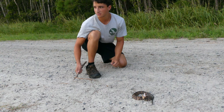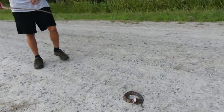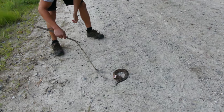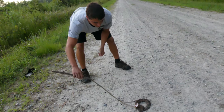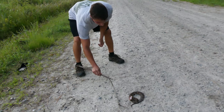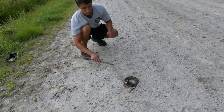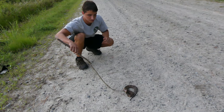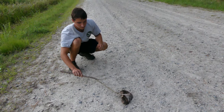We're going to give him a little poke off the road. It's getting towards nighttime, and cottonmouths are pretty much nocturnal in the summer months because it is too hot during the day for them to effectively thermoregulate. That's why he's out right now.